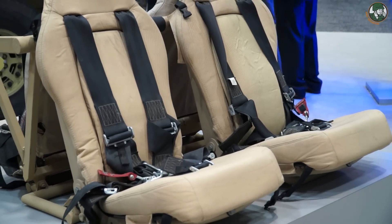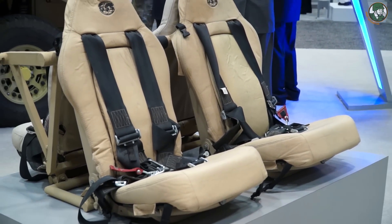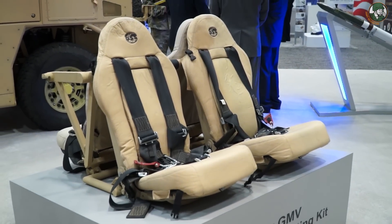It's bolt-on, bolt-off — takes about 30 minutes to get this kit out, put the seats in, and you're back to the nine-man vehicle.